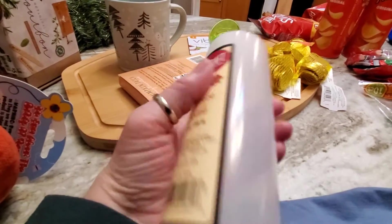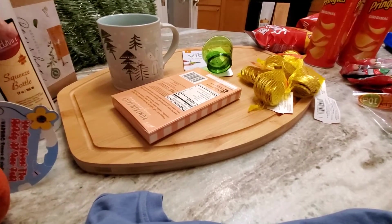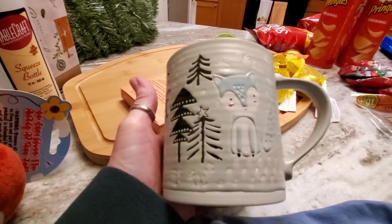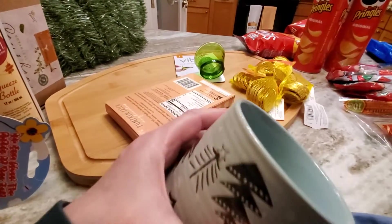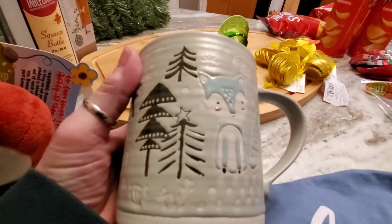I got a squeeze bottle here. I'm going to use this for frostings, for flooding sugar cookies. And I got the cutest little winter wonderland coffee mug — I can use that past Christmas. They make great coffee mugs there, and I like this color for winter.